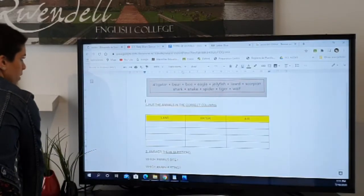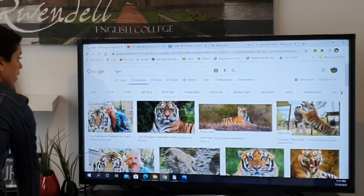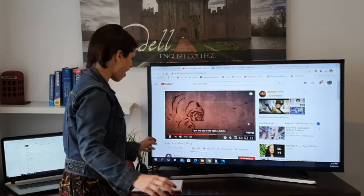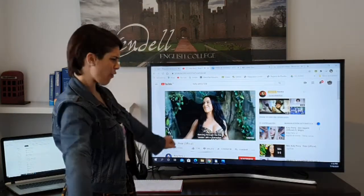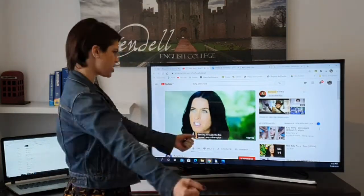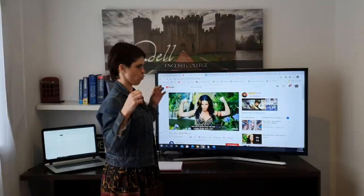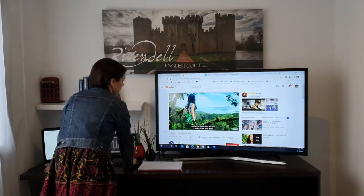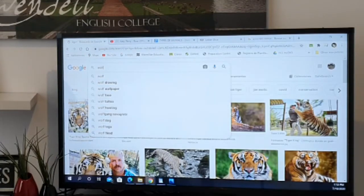And then the other one we have is tiger. And then we also have wolf — wolf.